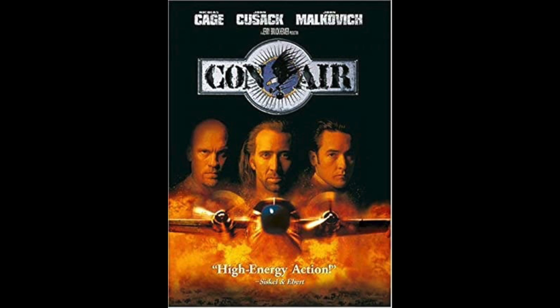Tuesday is generally the transit day for inmates going to or from MDC Brooklyn and MCC Manhattan when it was open. They definitely needed a plane with as much traffic as they had coming in and out of New York.